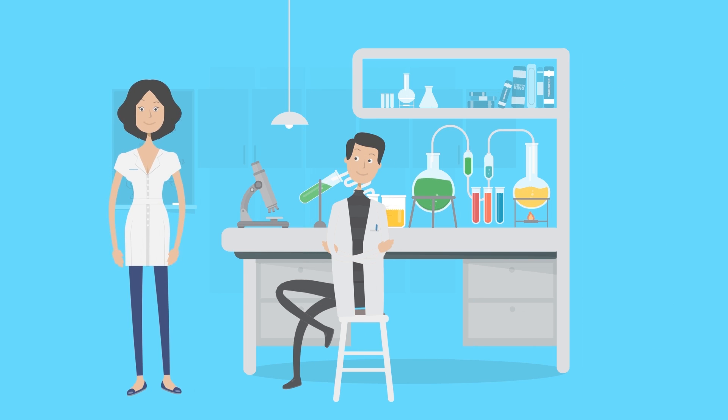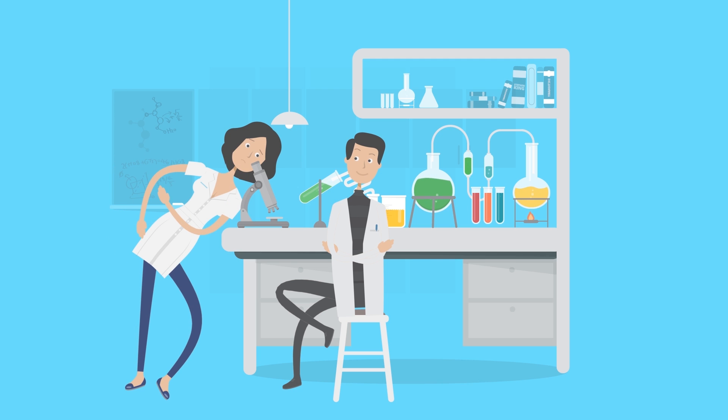It may not seem like a lot, but in 2010, scientists from the California government concluded that even a small amount of chromium-6 could cause cancer.